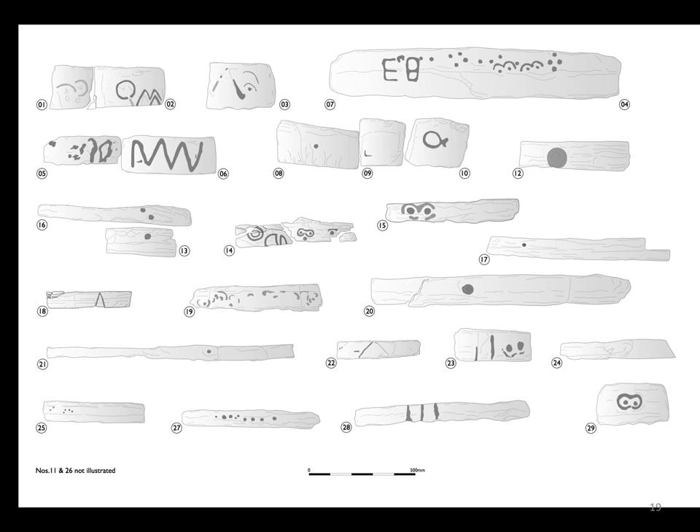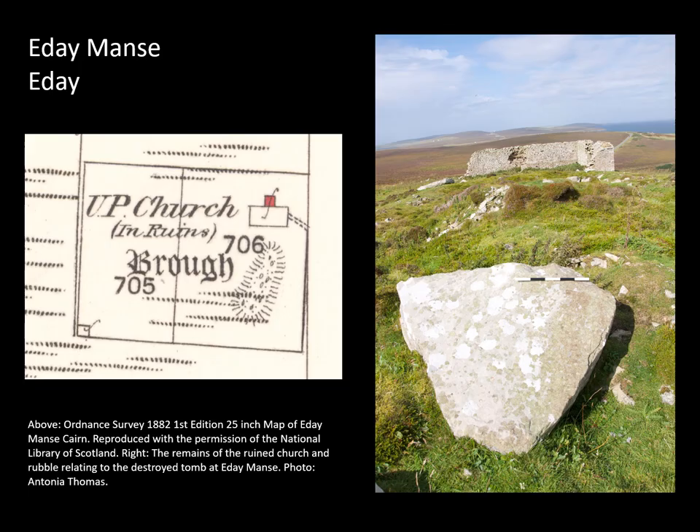Here are some of the drawings showing the different types of carvings pecked into the walls of the Holm of Papa Westry South. Overwhelmingly, the patterns consist of circular meandering motifs and particular kinds of dots and arcs which make them look like eyes and eyebrows, or spectacled patterns as they're often called. Now I'm going to turn to two sites which have unfortunately been destroyed, but which have given us some of the best examples of passage grave art in Orkney. Although these examples from the Holm of Papa Westry South tomb are fascinating and a really important assemblage, they're not really what we think of when we think of classic passage grave art.